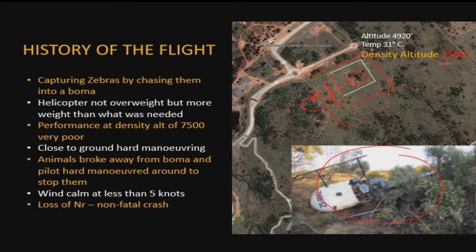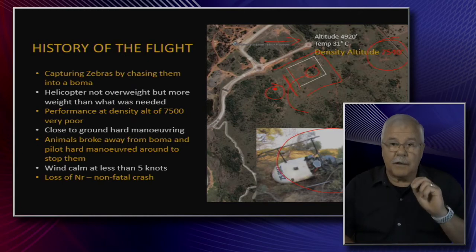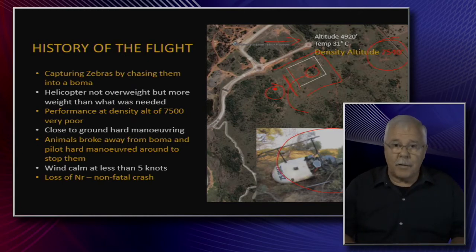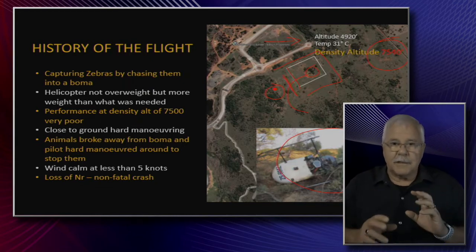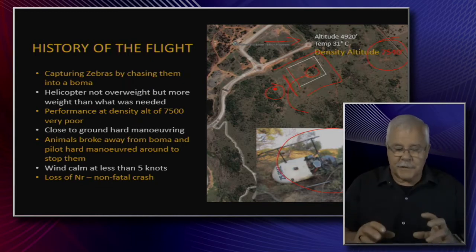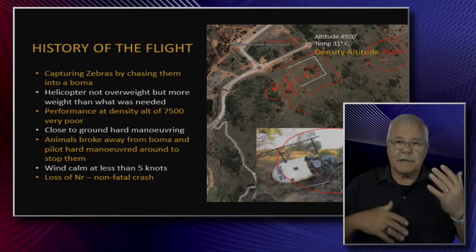Some key figures: altitude 4,920 feet, temperature 31 degrees Celsius, giving a density altitude of 7,540 feet. That is high. The R-22 is not a power beast. The Robinson 22 has been used successfully in game operations many times, but remember its limitations. Down at the coast it's okay, but at around seven and a half thousand feet density altitude, it is bad news.